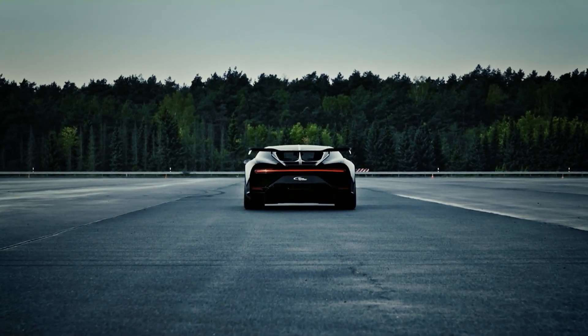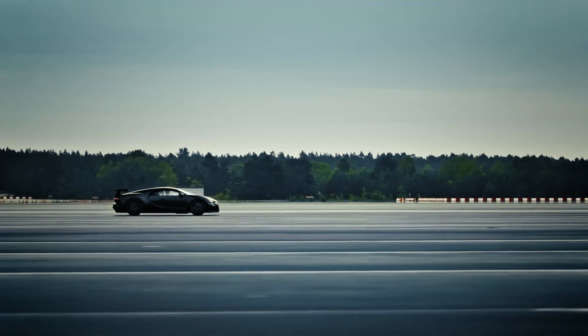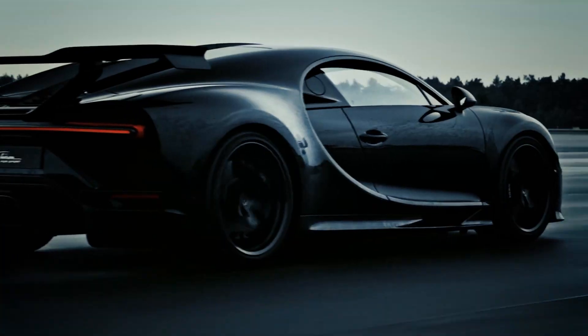Welcome to a world where power and innovation collide, where speed and craftsmanship create a masterpiece unlike any other. In this video, we'll take you on an exhilarating journey through the creation of the Bugatti Chiron, a beast on wheels that roars louder than a thunderstorm and accelerates faster than the blink of an eye.